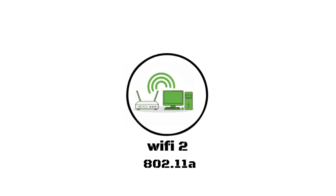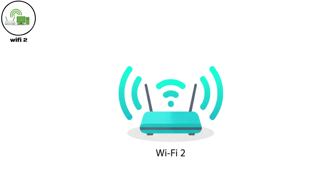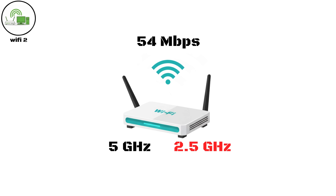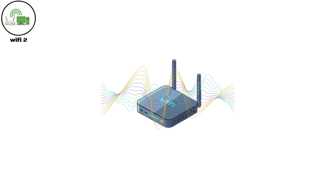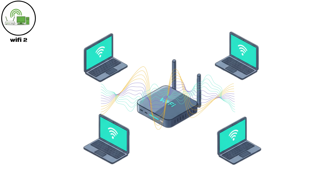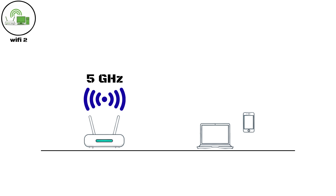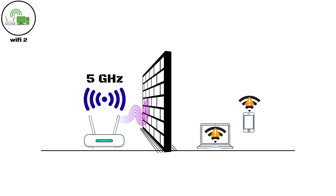Wi-Fi Two, 802.11a. Launched the same year as Wi-Fi One, Wi-Fi Two brought a new approach. It used the 5 GHz band instead of 2.4 GHz, which provided faster data rates up to 54 Mbps. The higher frequency reduced interference and made connections more stable, especially in busy environments. But the trade-off was shorter range, since 5 GHz signals struggled to pass through walls and solid objects.